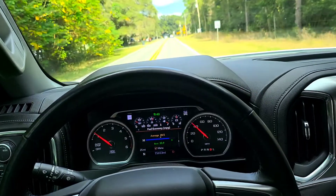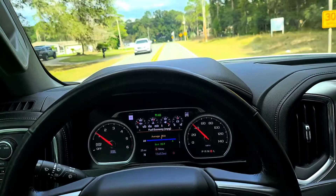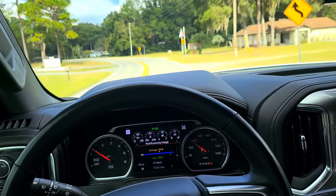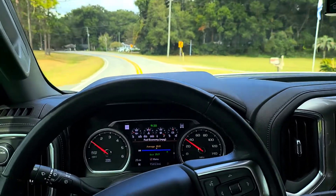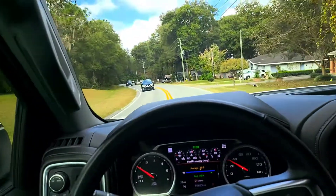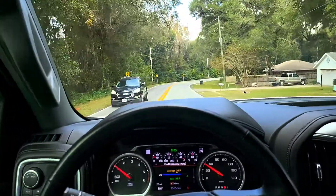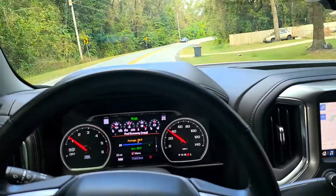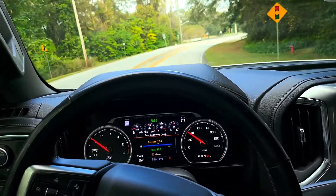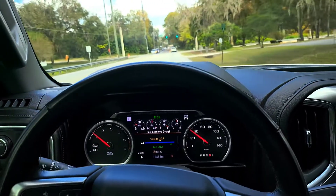A little zigzag up here. It's hugging the left line — didn't go over the line, but it definitely hugged the left line. Now it's hugging the right line. I can hear the hug on the right one. The left one's nerdy.